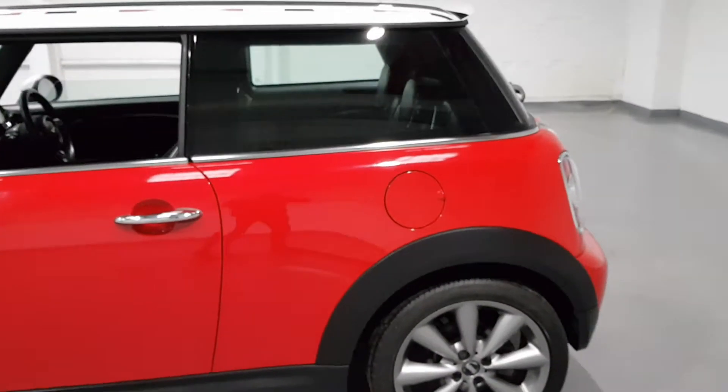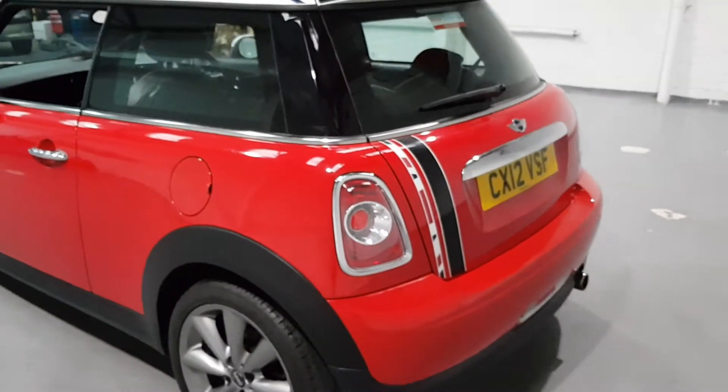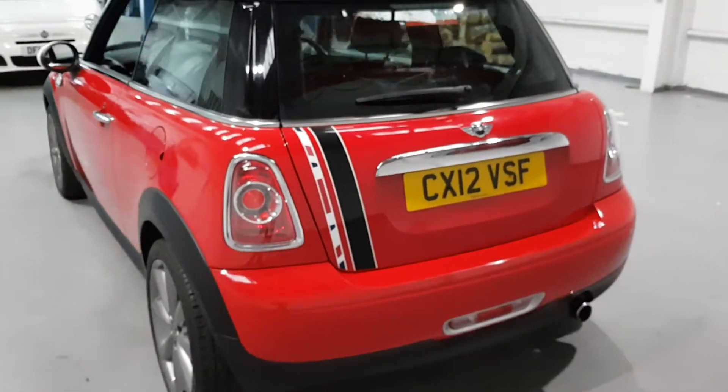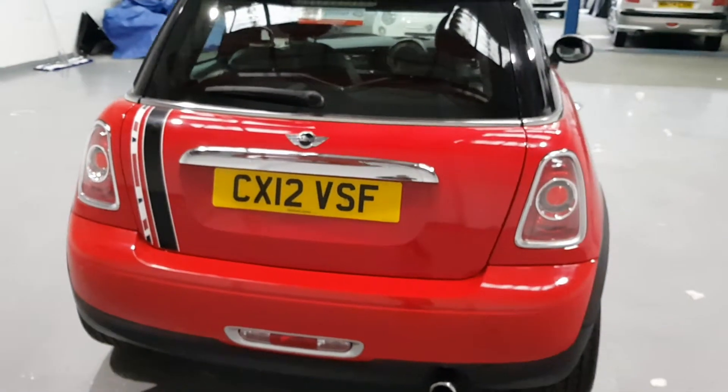The car is in stunning condition — one former keeper, 92,000 miles on the clock, full service history, and it's in great condition. It looks absolutely stunning.